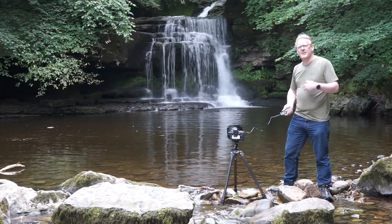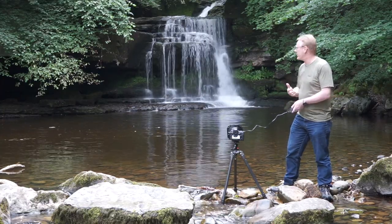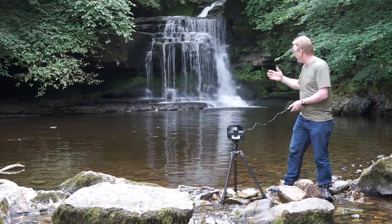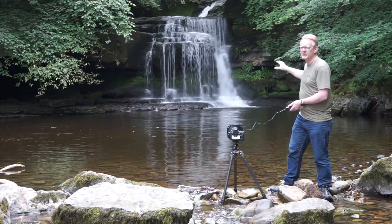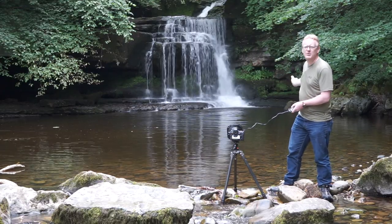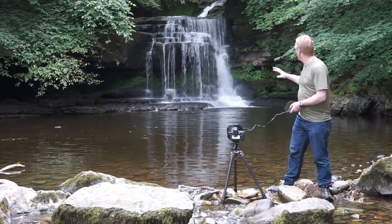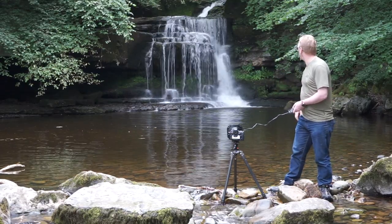Even at this point I'm thinking about my composition and what the end picture is going to look like. I've thought about the composition in terms of the rocks and the foreground, the mid-ground, the background — all that kind of stuff. But because of the size of this waterfall, I'm thinking it's going to be a square crop — a nice square image. It might not turn out like that, but we'll see.